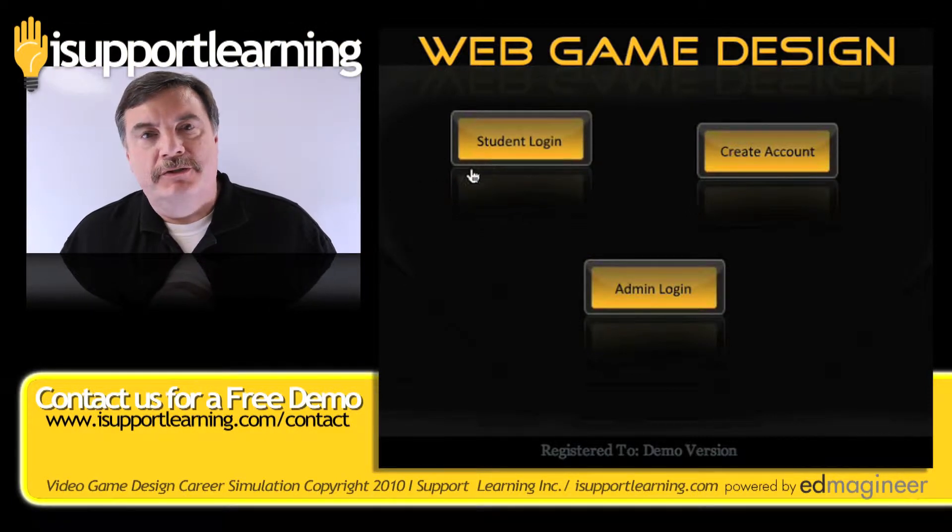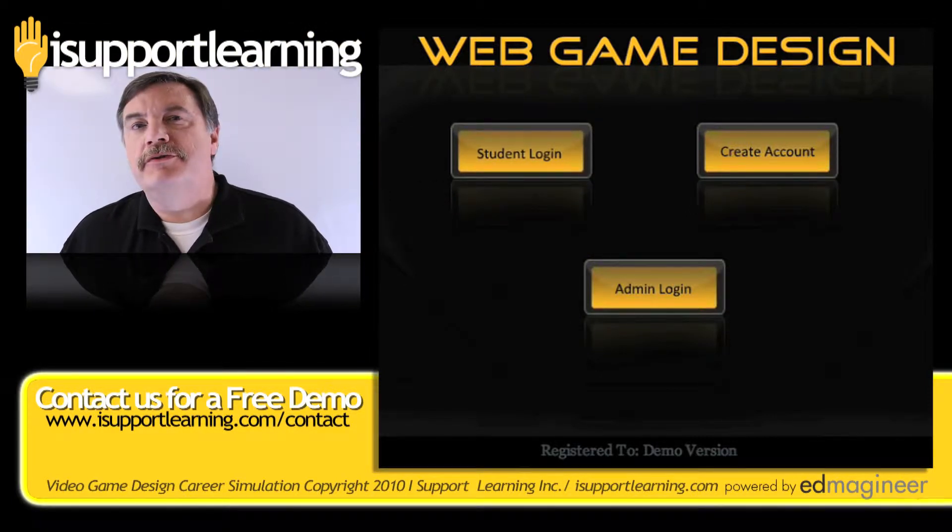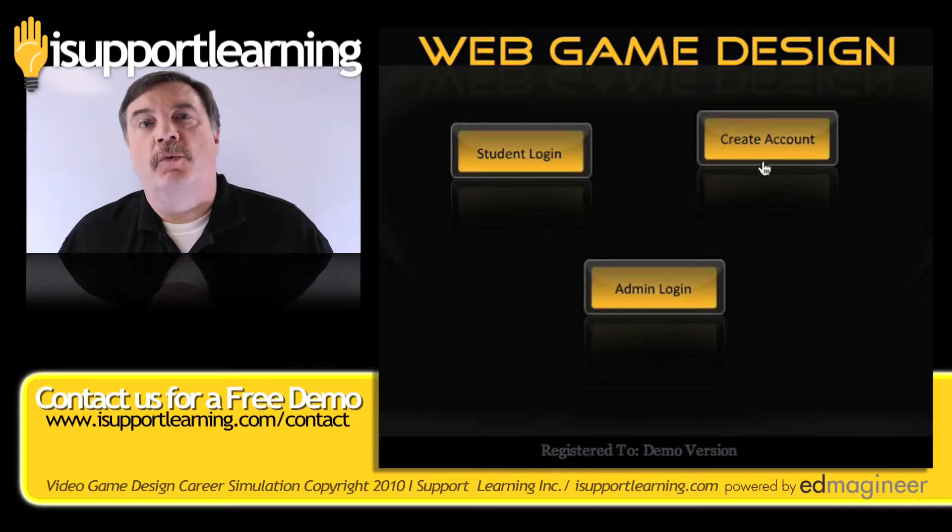In our web game design career simulation, your students get the chance to test out their futures as a web game designer working in a high-tech company.